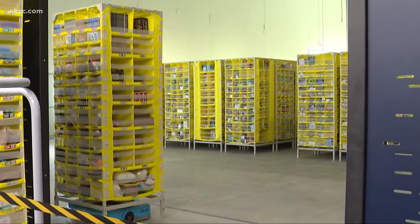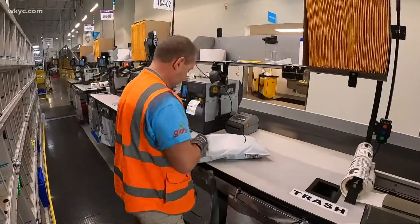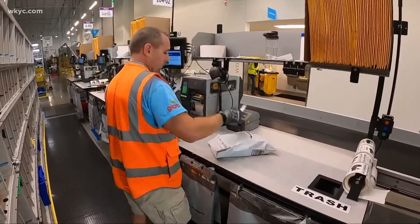Once an order is in, the pod comes to a picker like Madeline Richards, who passes the item to packers. Then your labeled packages travel to an area where they're sorted by zip code.